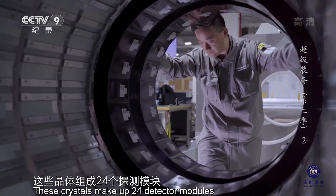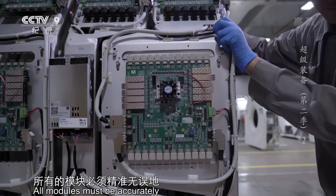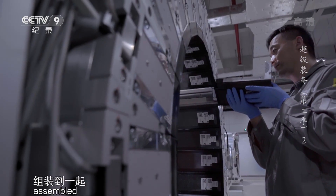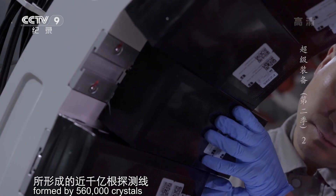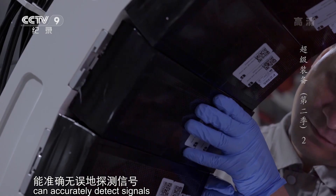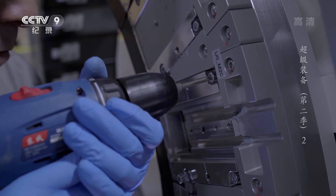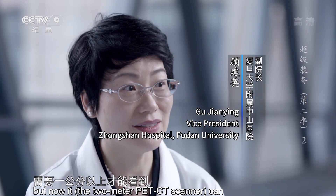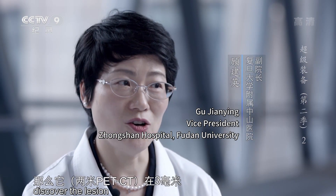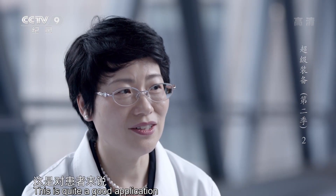56万根晶莹剔透的晶体在孔腔内壁环绕六百多圈，每一圈有近千枚晶体，这些晶体组成24个探测模块，模块再组成八个PET单元。所有的模块必须精准无误地组装到一起，以确保56万根晶体所形成的近千亿根探测线能准确无误地探测信号，一次完成对人体的全身扫描。原来可能一个病灶需要一公分以上才能看到，而它在三毫米就能发现了。更短的时间，更少的辐射，能够得到精准的诊断，这是对患者来说非常好的应用。